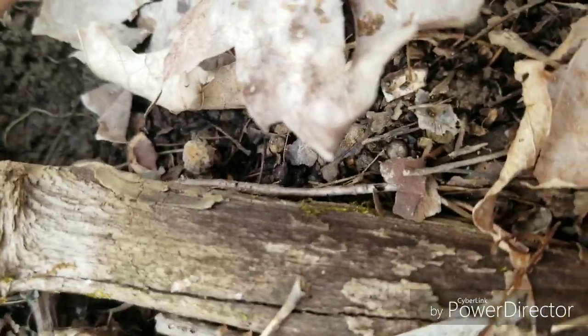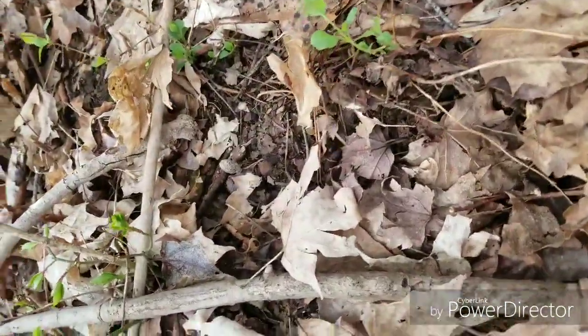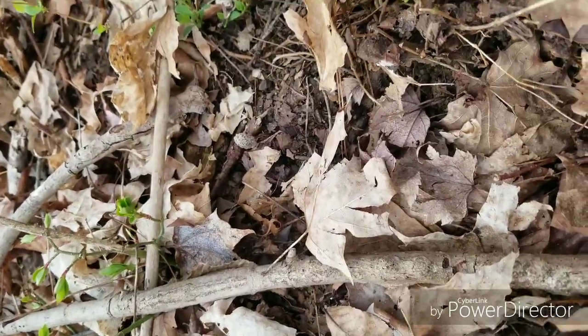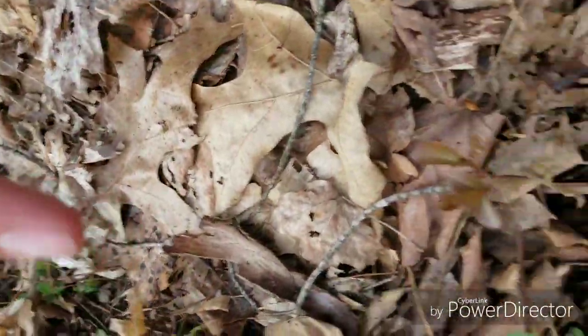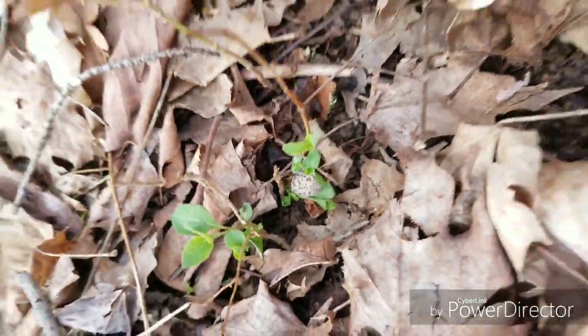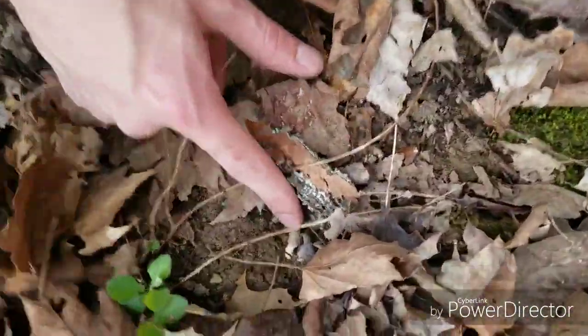You can see that right under that stick there. My brother just found another one right there. I just had another one — and he just found another one right there. So we're on a little patch here and we're going to keep looking. You just found another one.